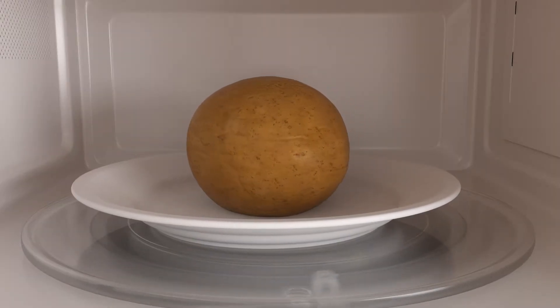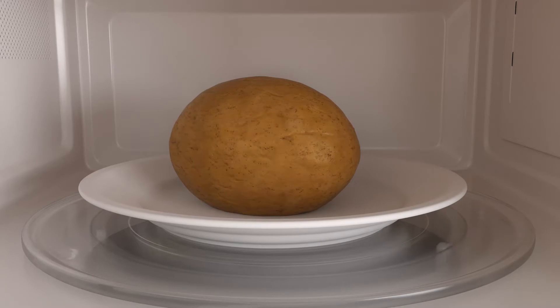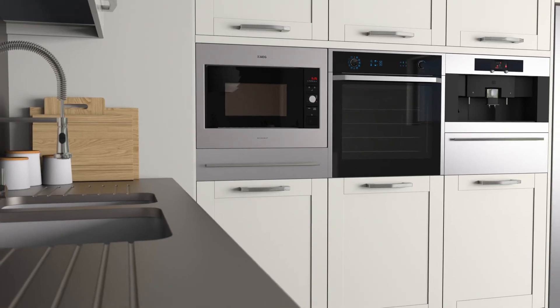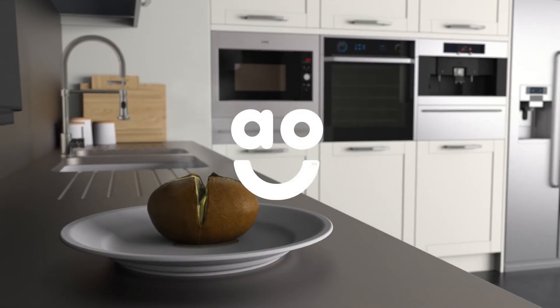it cleverly adjusts the time and power levels to suit the dish, while evenly cooking your meals safely, quickly and thoroughly. This takes the effort out of mealtimes and your food is always cooked to perfection.